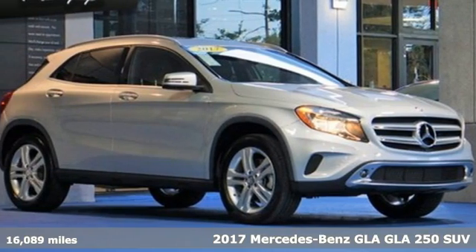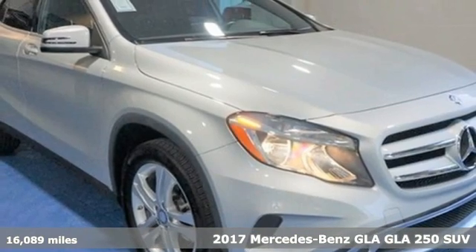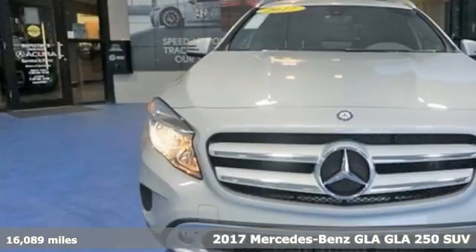It's a 2017 Mercedes-Benz GLA. Mercedes-Benz, an elevation of innovation.